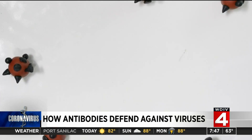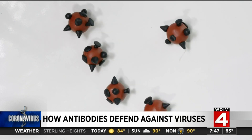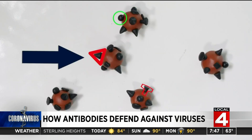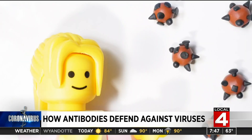These are viruses invading the body. All viruses are covered with proteins that have different shapes and functions. Some of these shapes are really critical to making the virus dangerous. Others are less essential. This will be important later.